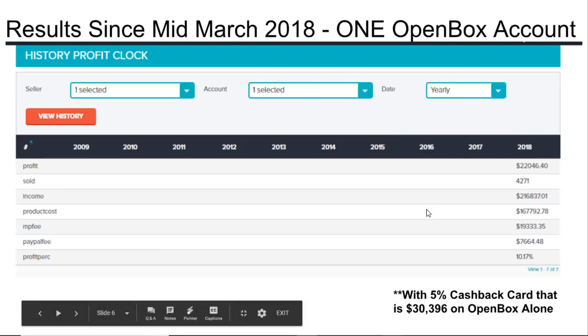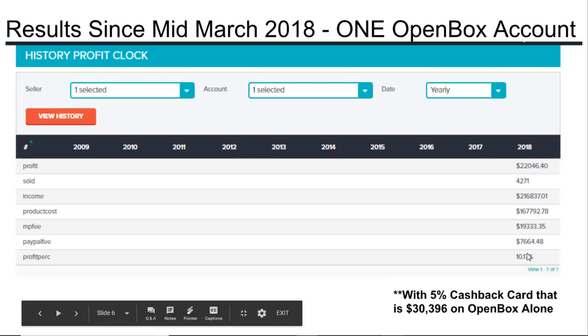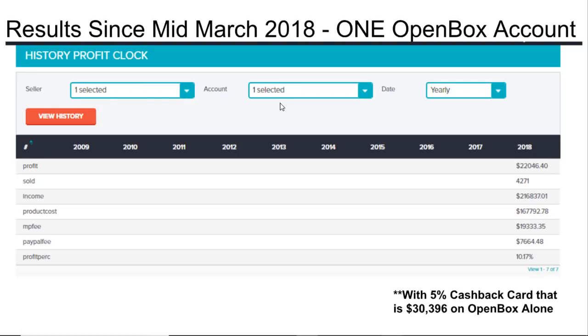On this one account I have $22,000 of front-end profit with a profit percentage of 10.17%. My product cost was $167,792 on 4,271 items sold, doing $216,837 in eBay sales. With the 5% cashback card, that brings total profit to $30,396 on open box items alone from just this one account. If I could add the other account's history, I'd guess it's closer to $45,000 to $50,000 combined.